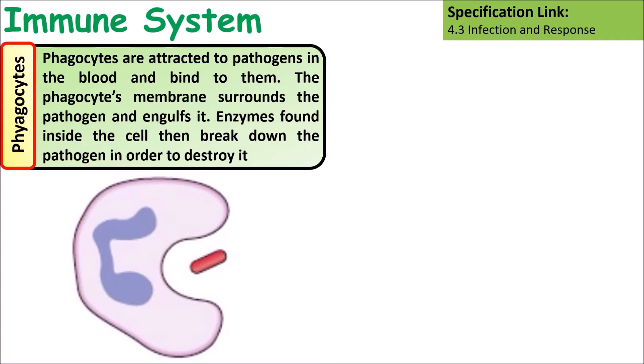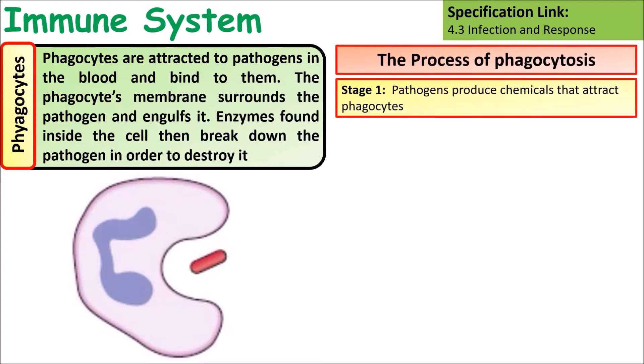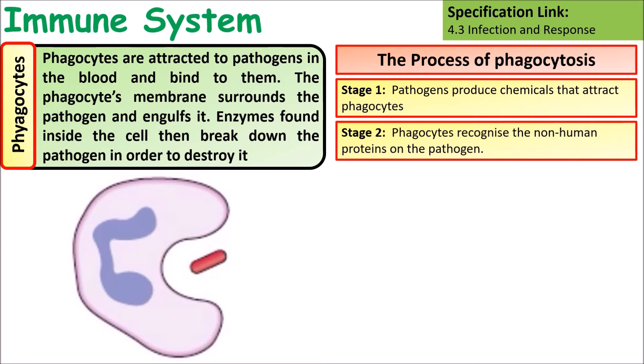The process of phagocytosis is where phagocytes break down pathogens by taking them in. The first stage involves the pathogens producing chemicals that attract the phagocytes to them. The phagocytes then recognise non-human proteins, or antigens, on the surfaces of these pathogens.